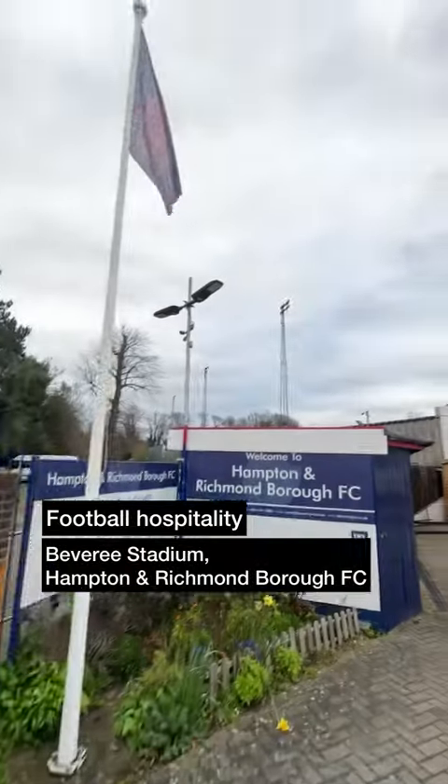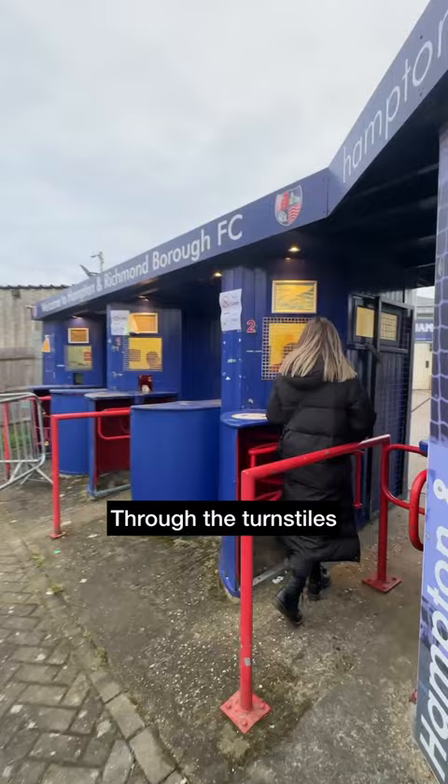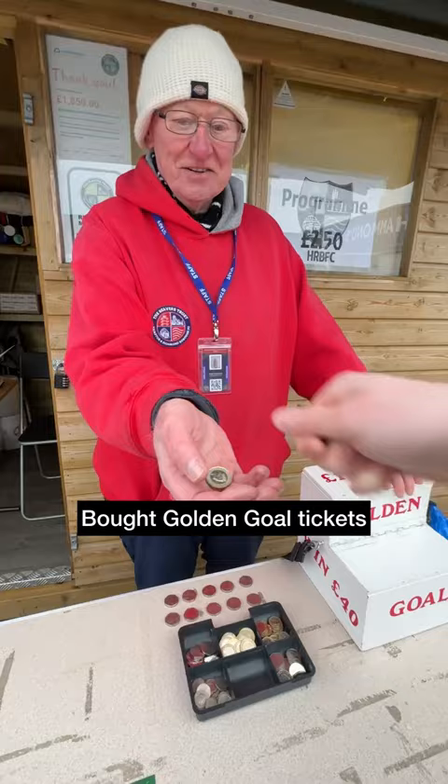Time for some non-league football hospitality today at Hampton and Richmond Borough FC. We loved some old school turnstiles, so we had to make our way through these. Then we had a go at the Golden Goal competition and bought a couple of tickets. Unfortunately, we were only two minutes off.